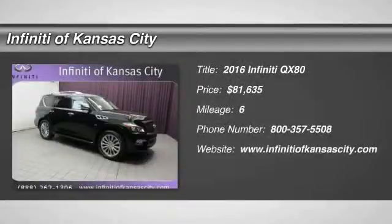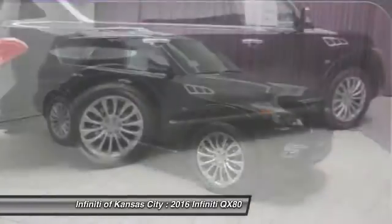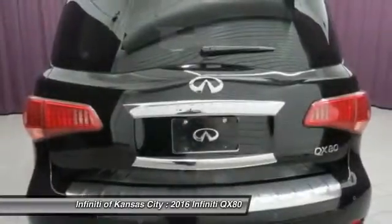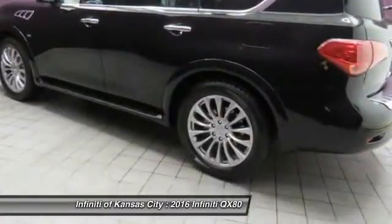The 2016 Infiniti QX80. If you are in the market for a full-size luxury SUV with all the latest technology to make driving easier, look no further than the Infiniti QX80. It packs a strong engine, excellent manners, and a well-equipped cabin.